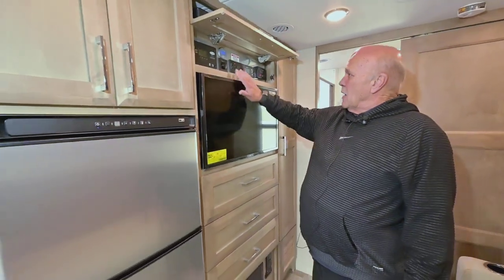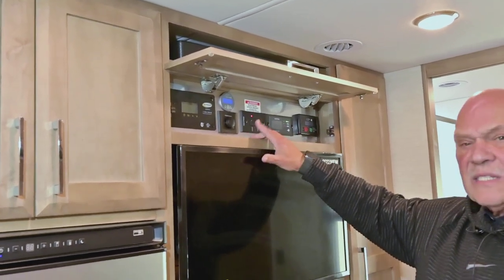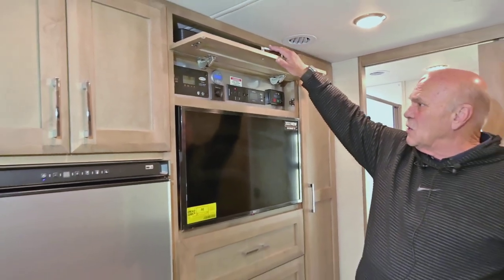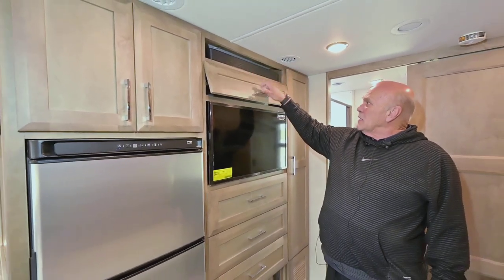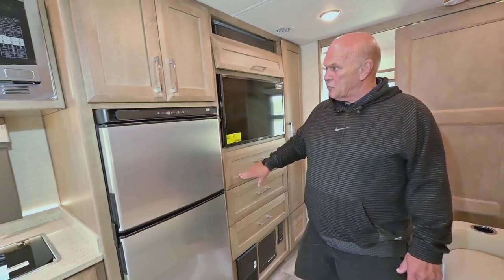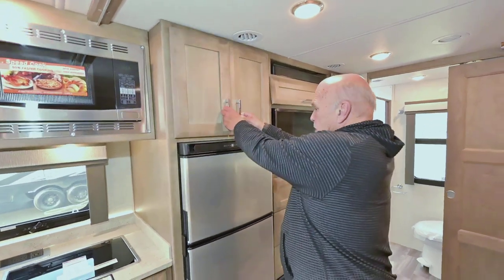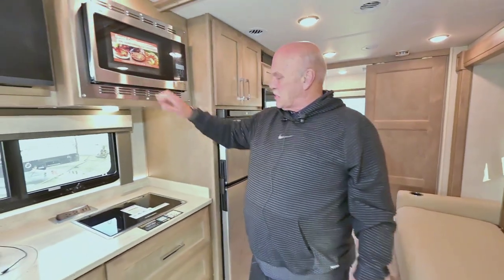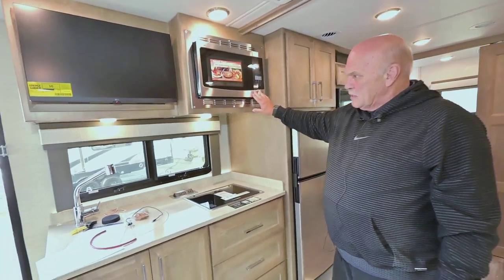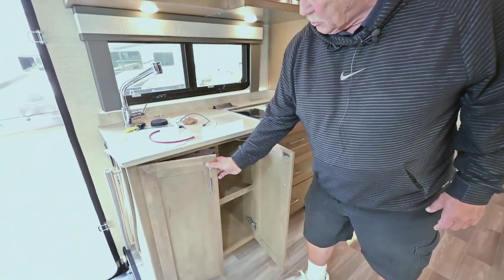Up here you have your water heater and things like that. But you don't have to worry about how to work these things — if you buy from me I put a mechanic with you for a few hours to teach you everything you need to know. That's a sound bar. Three drawers. The wood comes right from Oregon, by the way. Adjustable shelf above the refrigerator. The 2023 model is really nice — they moved the microwave convection oven up higher. You have storage behind the TV and good storage under the sink.